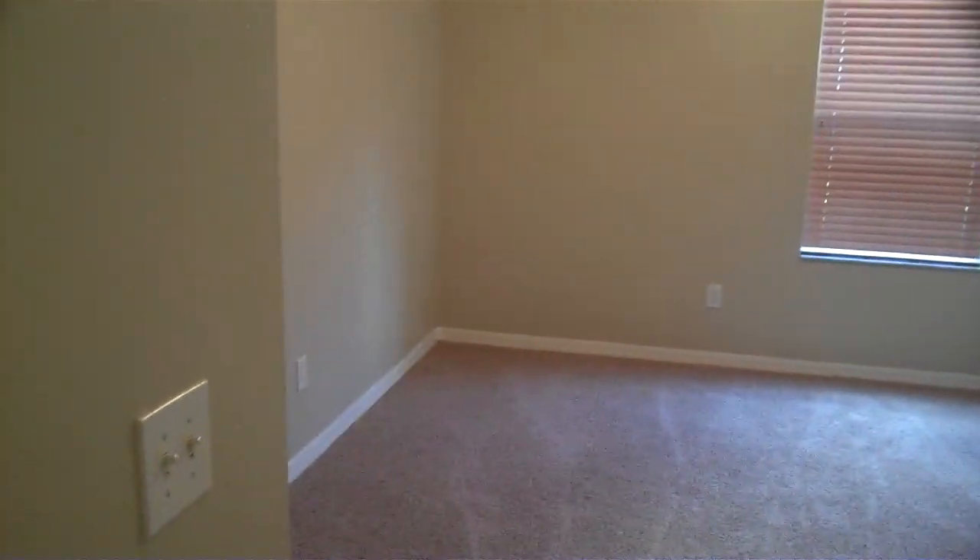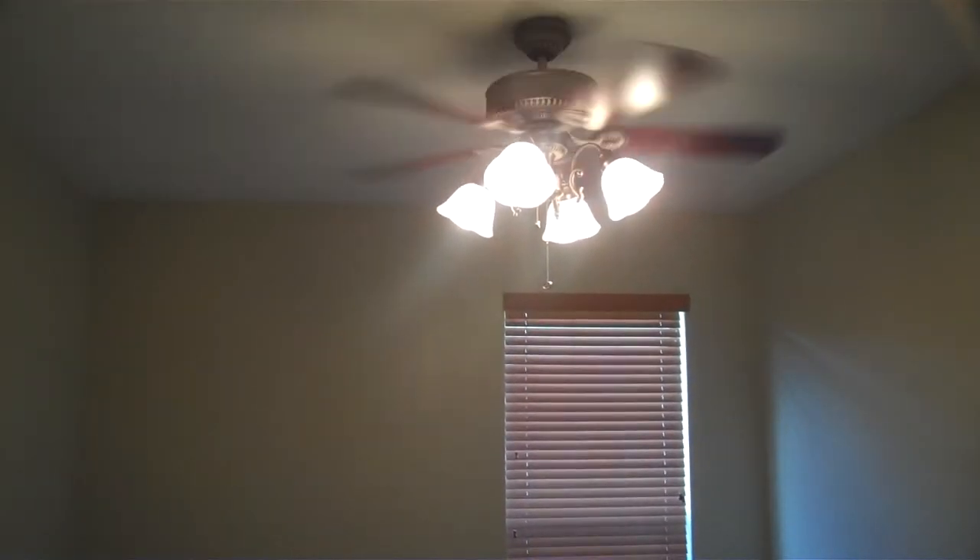Go through to this room — got the fan with the lighting, really nice. Nice walk-in closet on this one, as you can see, it walks through here. A bit bigger than the other two. So that's the three bedrooms.